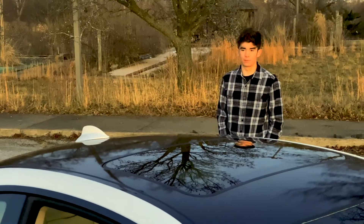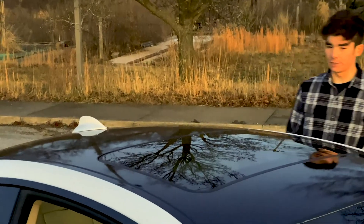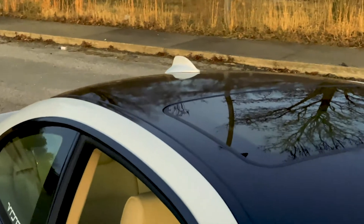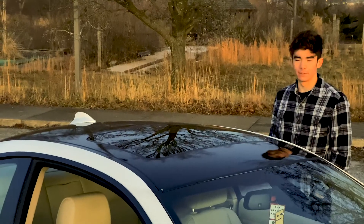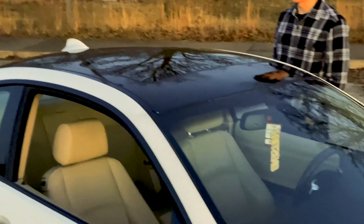Last but not least is the roof. I wrapped it black probably two months ago. I didn't do the best job, but I didn't do the worst either — it looks pretty good unless you get right up on it in really good lighting. I plan to redo it once I wrap the car blue, but that's further down the road and I don't know when that'll be.